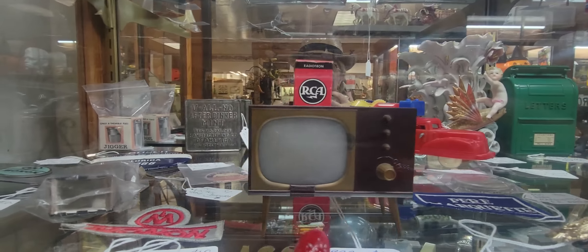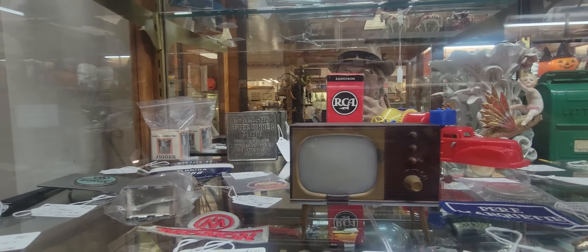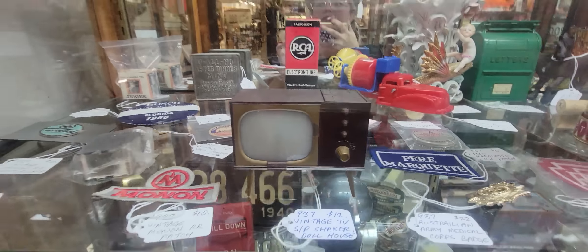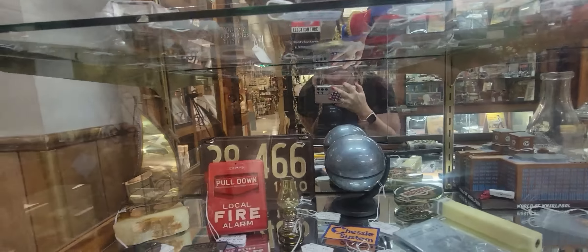I love this little salt and pepper shaker set — it's a little vintage TV and the salt and pepper shakers go up there. It's $12. It's just a great look. So I think I'm going to get that.